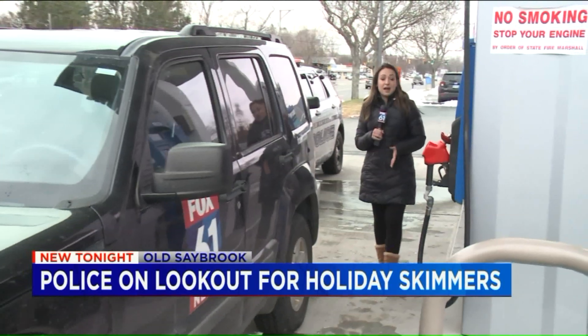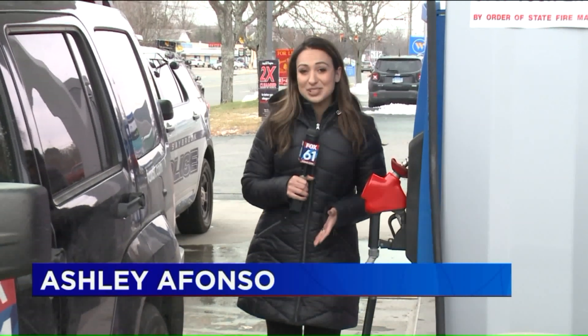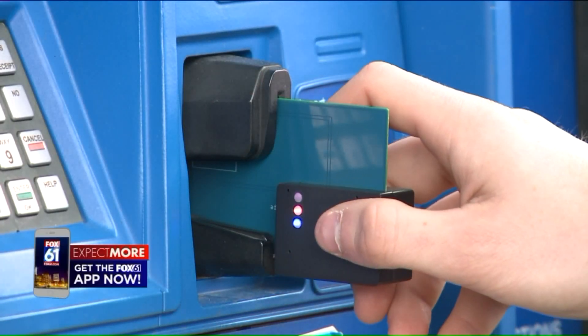Skimming devices can be found at any place where you use your ATM or credit card, like right here at the gas pump. The problem is they're really hard to detect, especially some of the high-tech ones. That's why the police department decided a device like this one was needed.